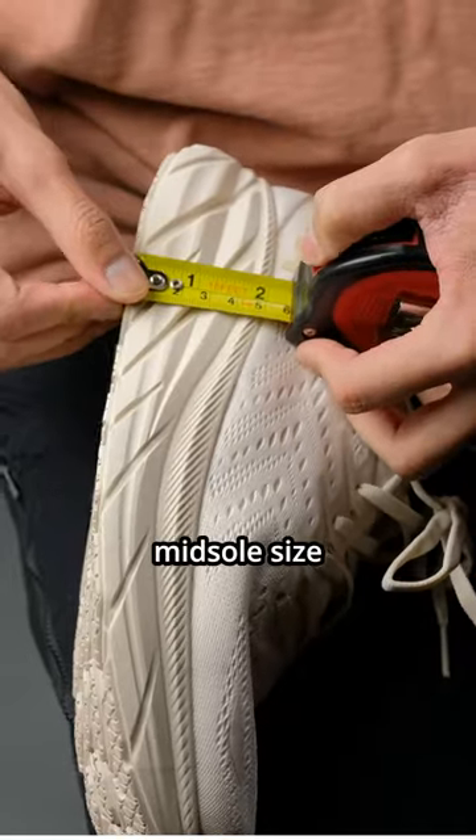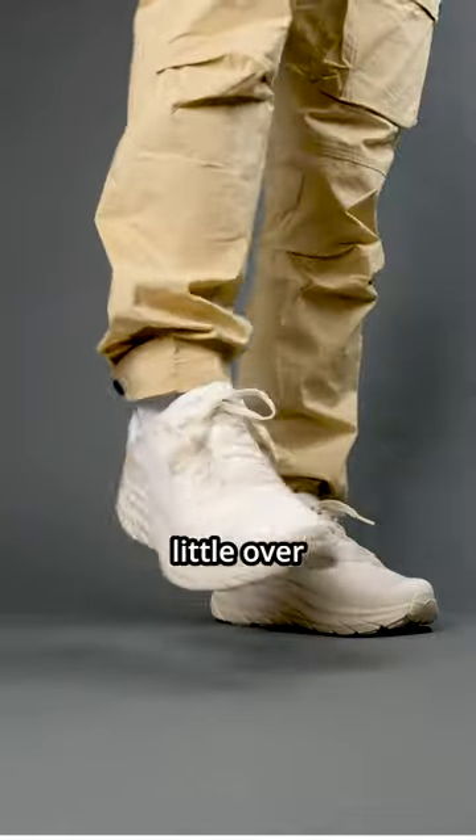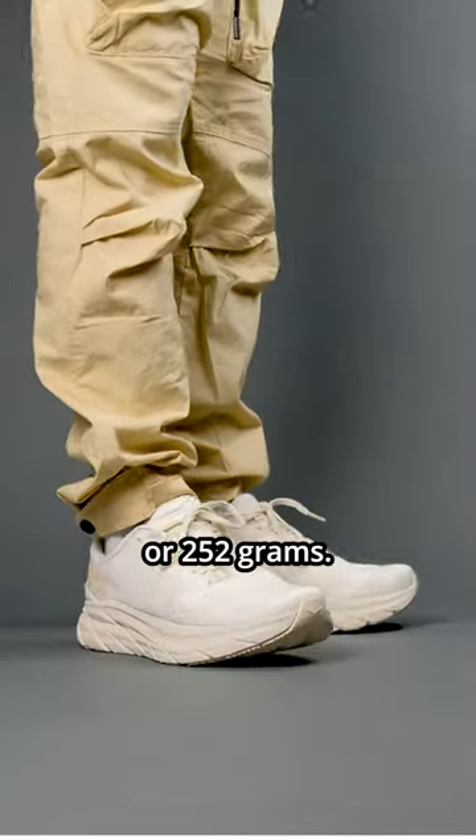Number two, don't let the thick midsole size fool you. The weight of the shoe is incredibly light, at just a little over half a pound, or 252 grams.